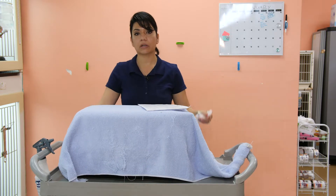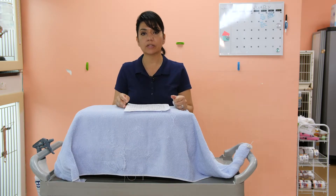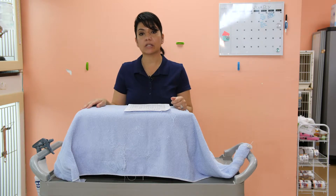Once you get to the vet, make sure that you call them and tell them that you're outside so they can open a side door and you can come in without cross-contaminating the lobby at the vet.